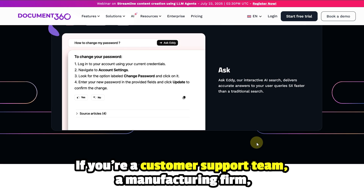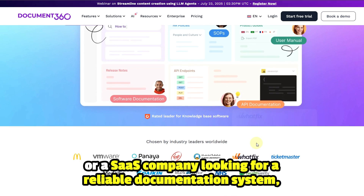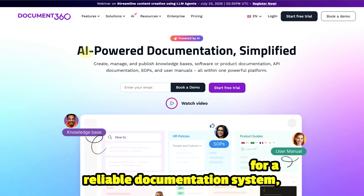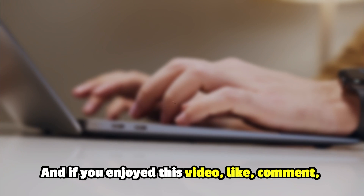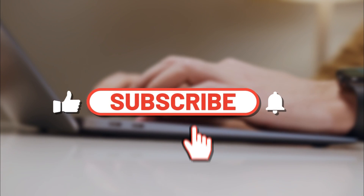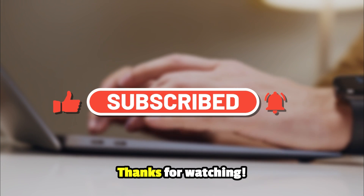If you're a customer support team, a manufacturing firm, or a SaaS company looking for a reliable documentation system, we highly recommend you check out Document 360. And if you enjoyed this video, like, comment, and hit the subscribe button for more helpful videos. Thanks for watching.